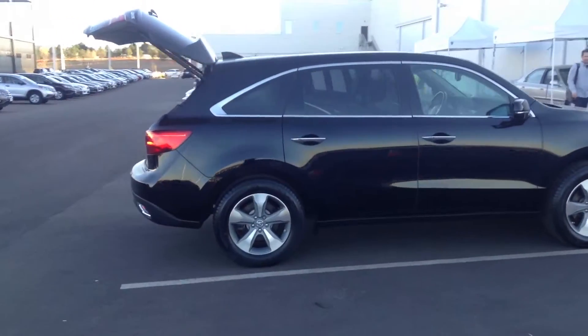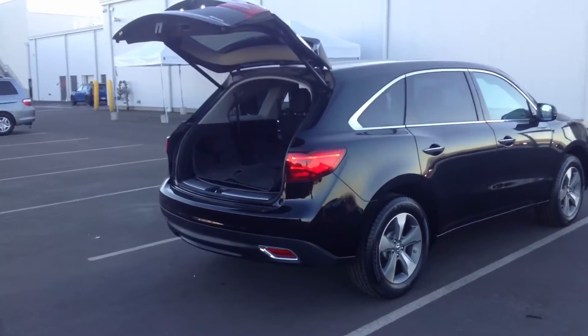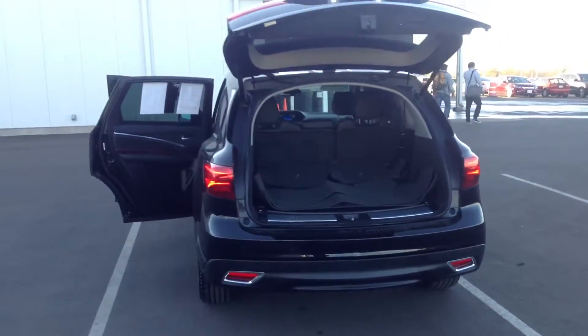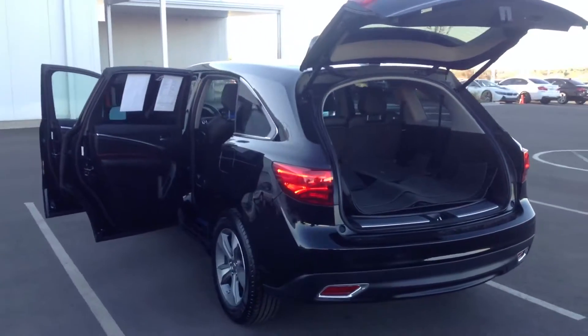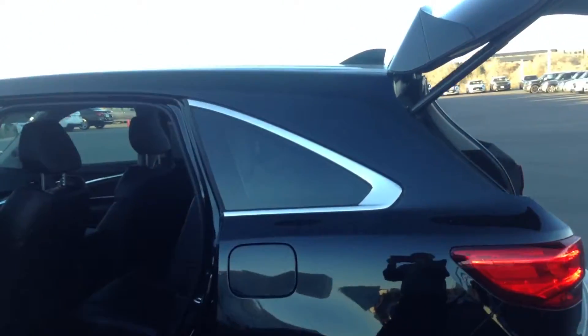I'll just give you a quick little walk around. As you can see, it is in pretty clean condition. It does have the automatic liftgate in the back. Leather seating is in quite good shape.